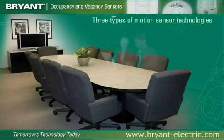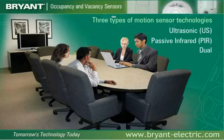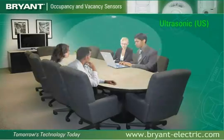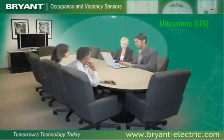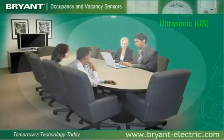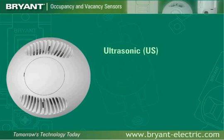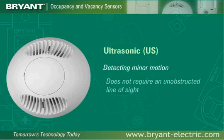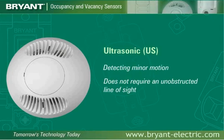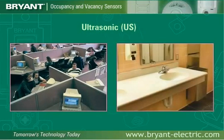Bryant offers three types of motion sensor technologies: ultrasonic (US), passive infrared (PIR), and dual technology. Ultrasonic technology senses occupancy by bouncing ultrasonic sound waves off objects in a space. Movement by a person or object causes a shift in the reflected wave frequency, which is interpreted as occupancy. Ultrasonic occupancy sensors are good for detecting minor motion and do not require an unobstructed line of sight, making them suitable for applications such as offices with cubicles or a restroom with stalls.